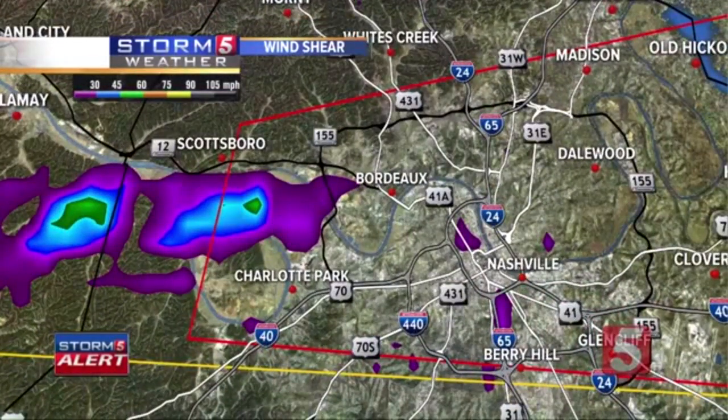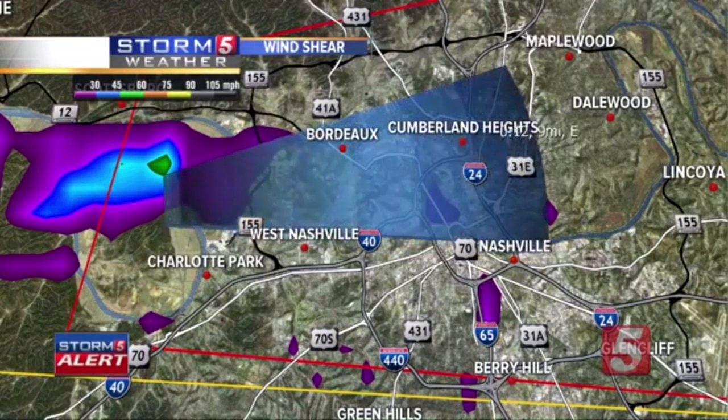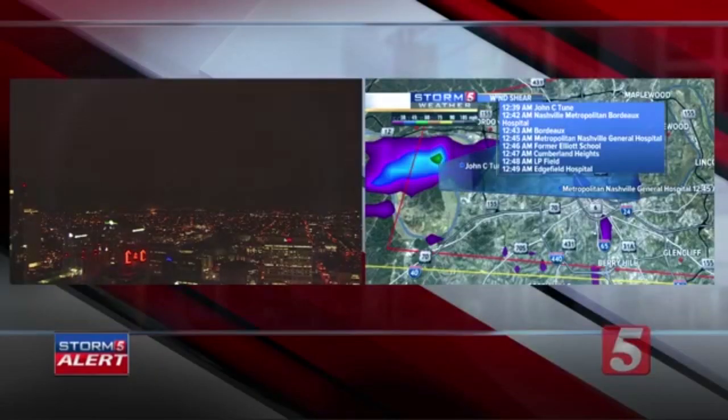There is a funnel cloud that I just saw looking to the west from our back door — moving towards the Bordeaux area, towards Cumberland Heights. So to give you some perspective, we are near First Tennessee Park. Confirmed tornado in Davidson County. Funnel cloud seen from our back door. This is as real as it gets. We have already seen what appears to be some power flashes from some of our Skynet cameras. The damage threat is considerable. You can hear the tornado sirens sounding downtown right now.